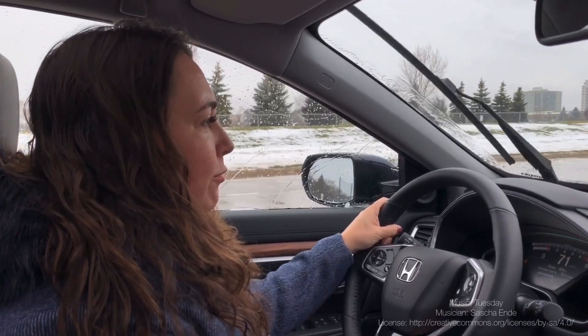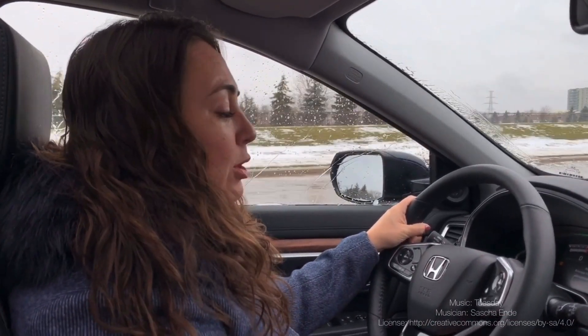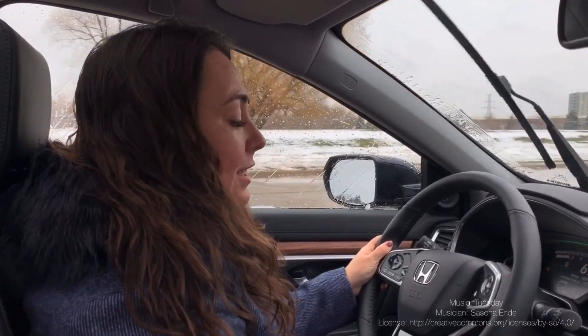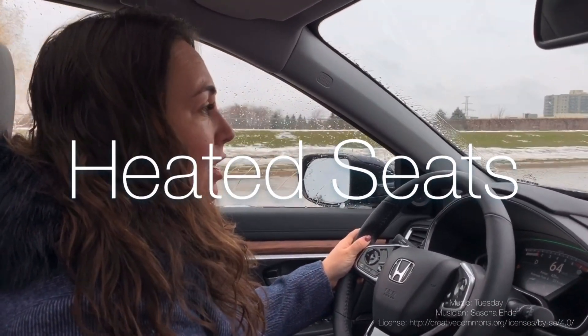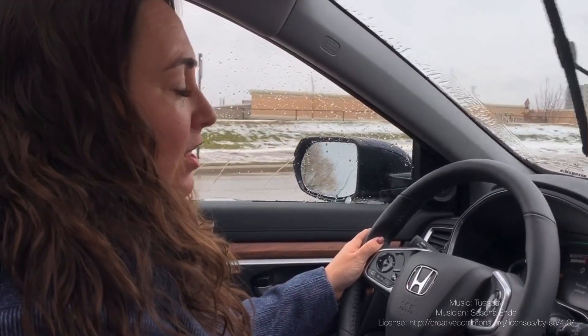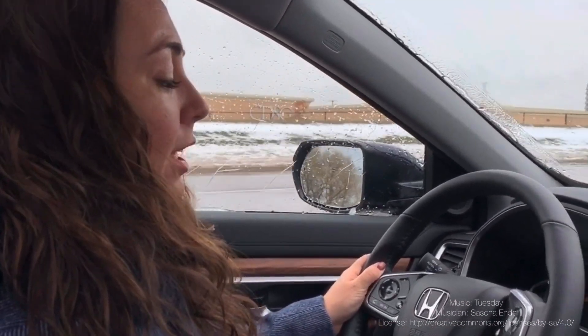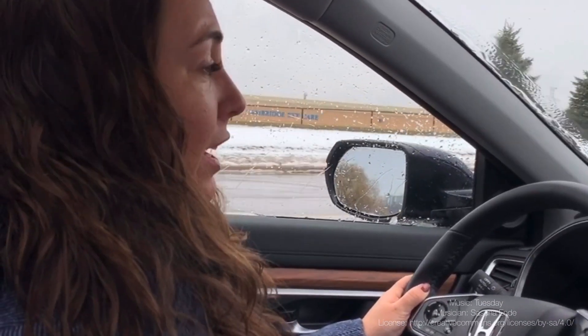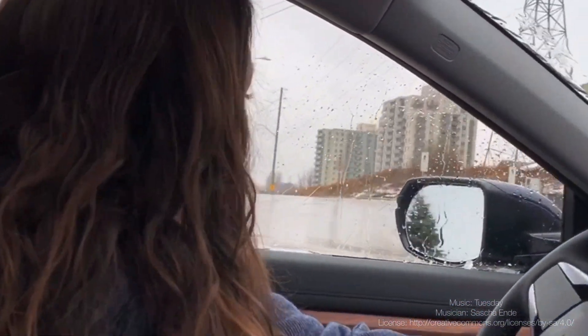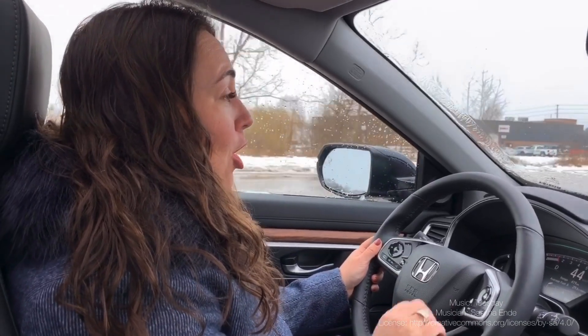We're out on the road on this kind of yucky November day, and it's a great day to use the heated seats that come standard in all trim levels of the CRV. What I love about this is Honda has given us three temperature levels for heated seats. Quite frankly, I'm not sure what the first two are for, because if I want heated seats, I want them heated!